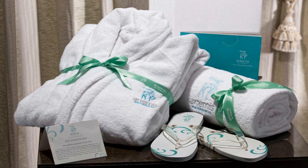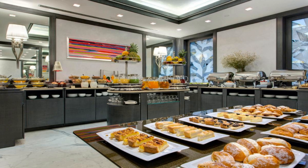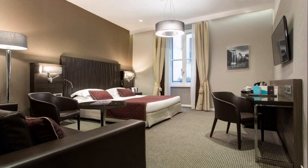Rooms are air-conditioned and decorated in a contemporary style. Guests can enjoy flat-screen satellite TV and tea and coffee-making facilities. Breakfast at Artemide consists of a large buffet, and guests can relax in the lounge bar which has leather armchairs. From the Ambrosia Rooftop Restaurant and Bar there are panoramic views across Rome.